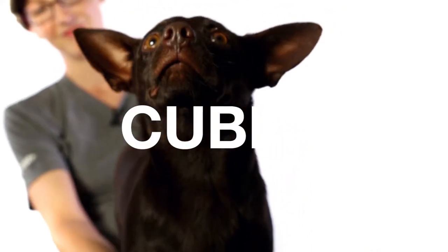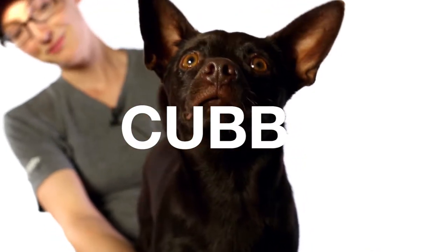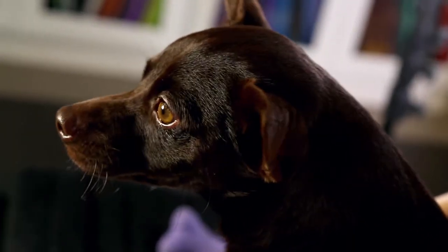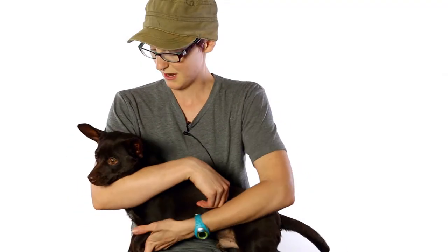This little guy is Cubby. He's just under a year and he's a little chihuahua mix. He has this deep rich chocolate brown color and beautiful hazel eyes — looks like a bar of chocolate and is so yummy, you'll just want to eat him up. I've never seen this color in a little chihuahua before.